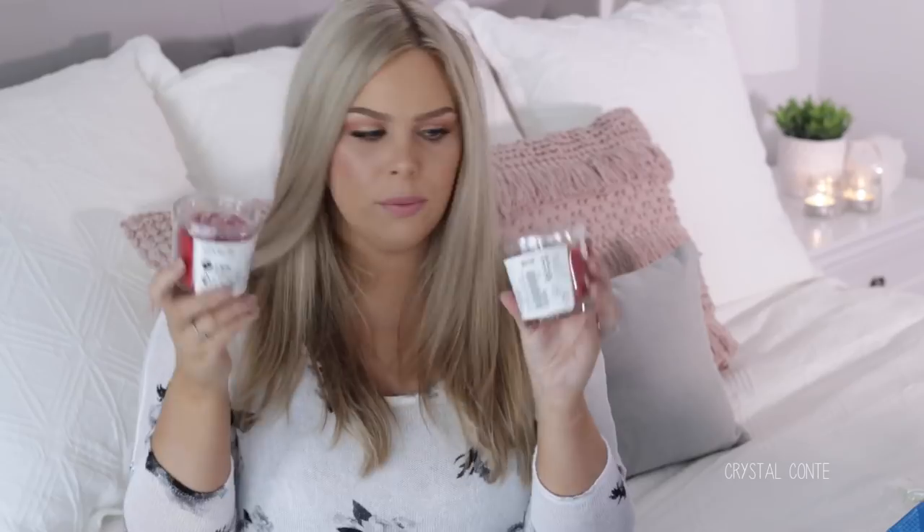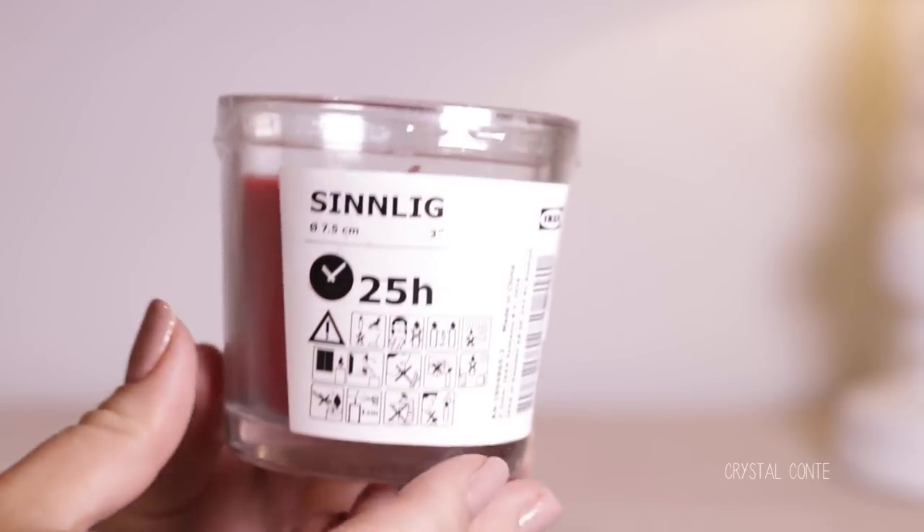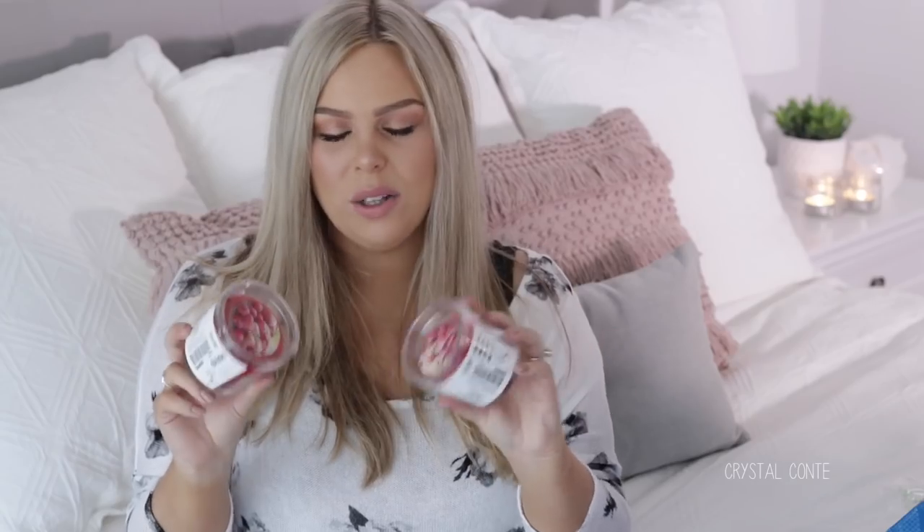I got two of these candles. These are the raspberry scented candles — they've got raspberries on top. These are so nice. I got one a couple of years ago and they just make the house smell so beautiful, so I picked up two.